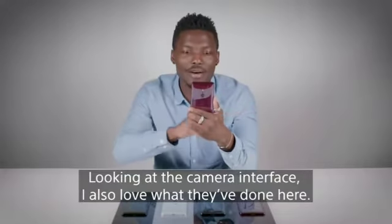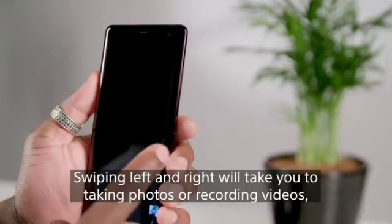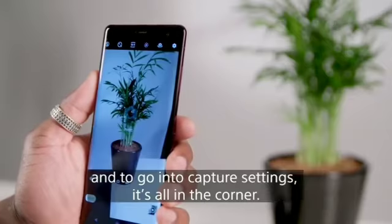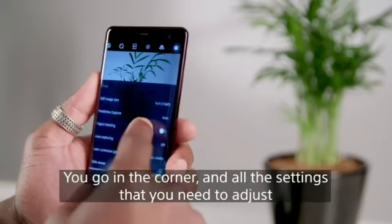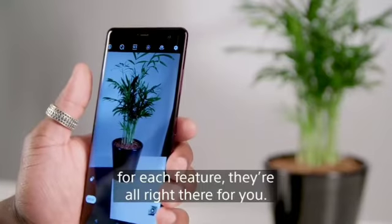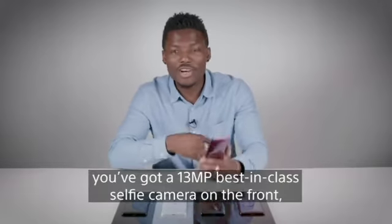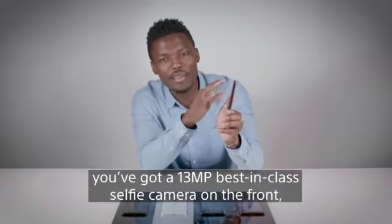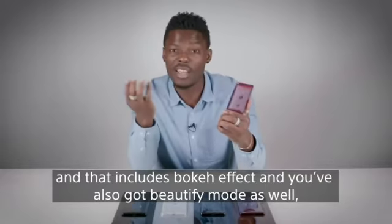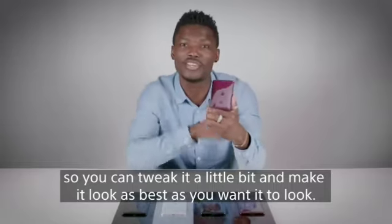Looking at the camera interface, I love what they've done here — it's nice and simple and easier to navigate. Swiping left and right will take you to taking photos or recording videos, and all the capture settings are in the corner. For those of you who love selfies, you've got a 13 megapixel best-in-class selfie camera on the front, which includes a bokeh effect and a beautify mode so you can tweak how you look.